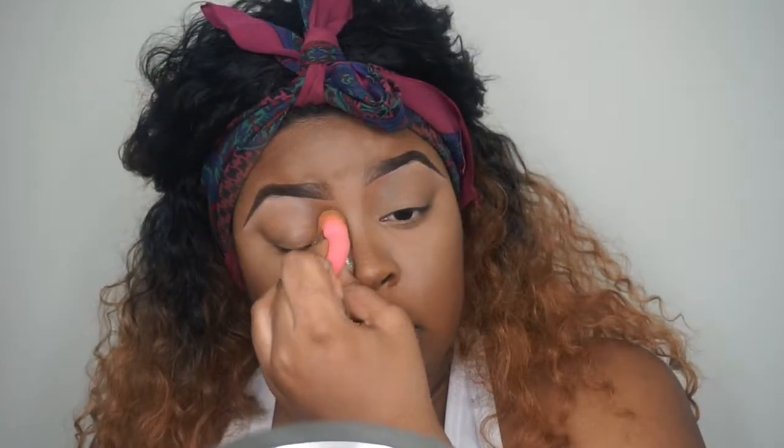Also, not really feeling my nose contour, so I'm going to try and blend this out as much as I can.